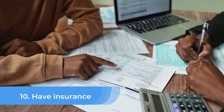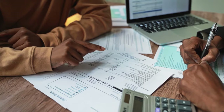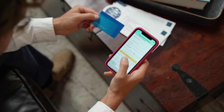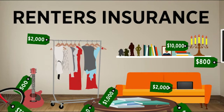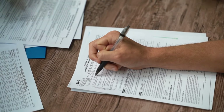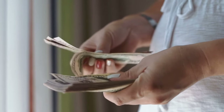Number 10: Have Insurance. Insurance is an important aspect of financial planning, as it can protect you and your assets from unexpected events or risks. There are many different types of insurance, including health insurance, car insurance, and homeowner's or renter's insurance. It's important to carefully consider your insurance needs and select coverage that meets those needs at a price you can afford.